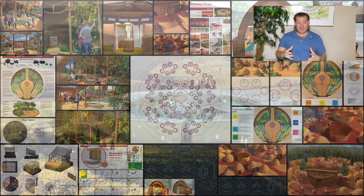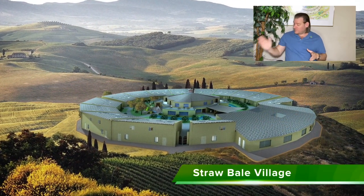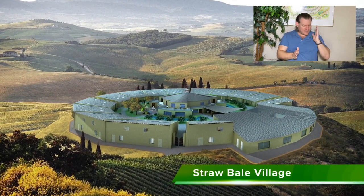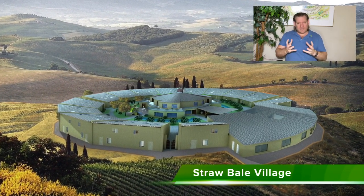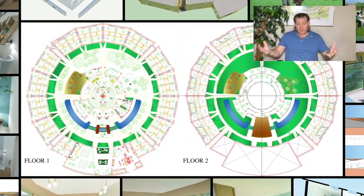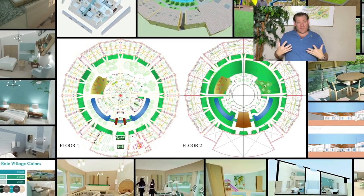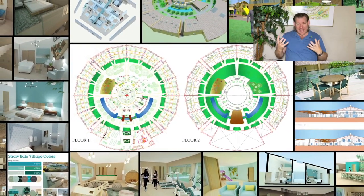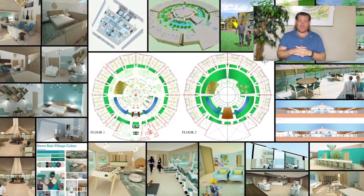One Community is open sourcing global sustainability with all these components — food, energy, housing, fulfilled living, education, economics, and stewardship — so that we can put them together to create these teacher demonstration hubs, teach other people how to create teacher demonstration hubs, and invite the world to participate, so that anybody who's interested has one of these teacher demonstration hubs they can go to and be a part of.